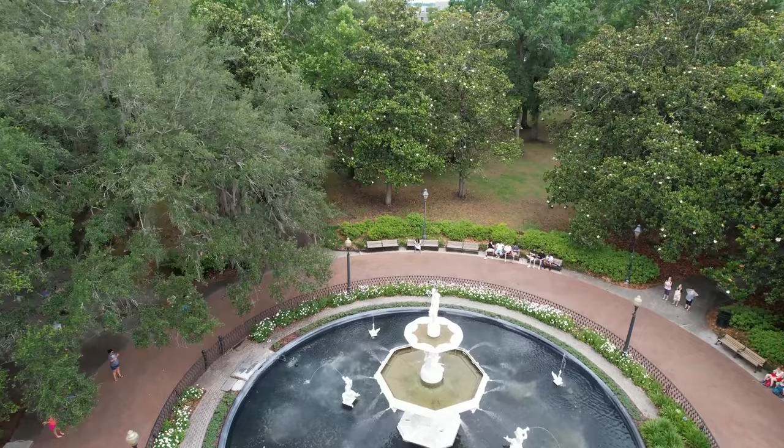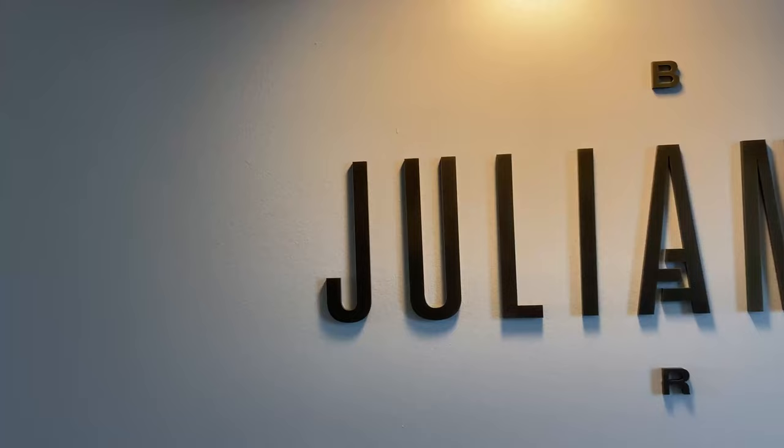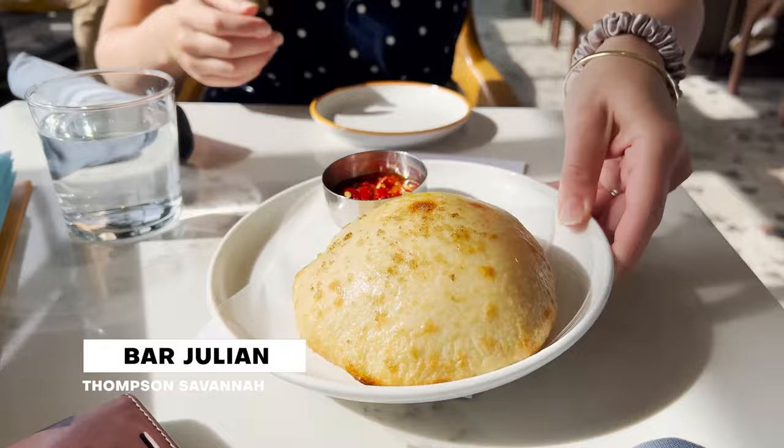I am up top high above Savannah here at the Julian Bar at the Thompson hotel. The view is absolutely phenomenal. We started off with some fresh baked bread topped with garlic, olive oil, and sea salt with some chili to dip it in. This is some of the best bread I've ever had — so fluffy, so fresh. I absolutely love this kind of red pepper. We got a cocktail and some wine on the way.